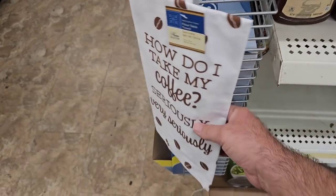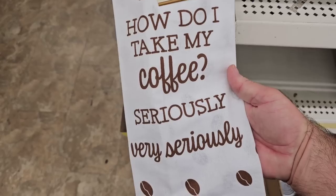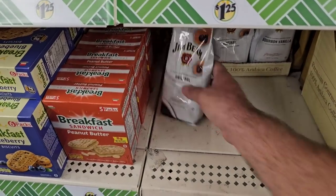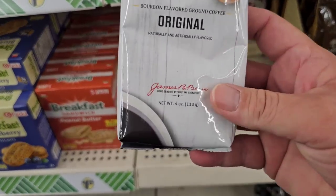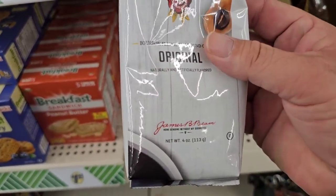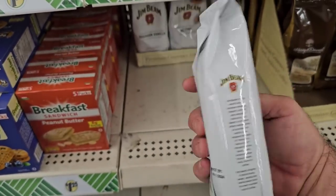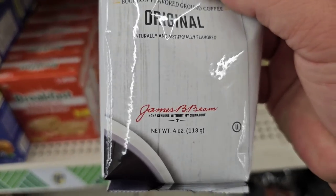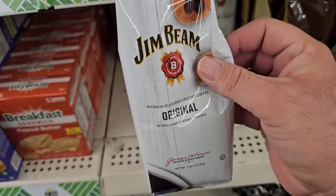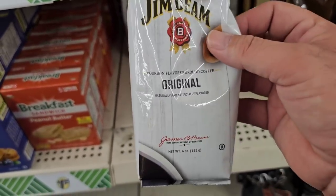I think I found something here that is very worth $1.25 — a little dish towel that says 'How do I take my coffee? Seriously. Very seriously.' Hey, they got this Jim Beam coffee back in here. Somebody was talking about it. Oh, it shrunk too — come on, they're all teaming up guys! This is four ounces also — this used to be seven ounces. I think it was the same bag, maybe a little bigger, but I do remember that being seven ounces. Another shrink-flated item. Things disappear and come back at Dollar Tree — not at a higher price, but less quantity.